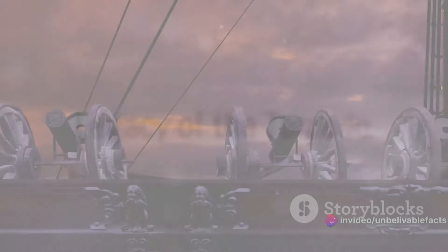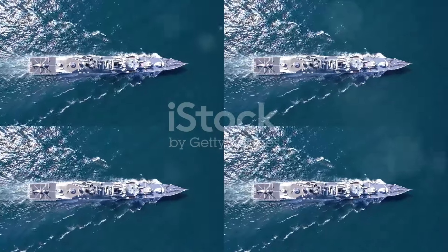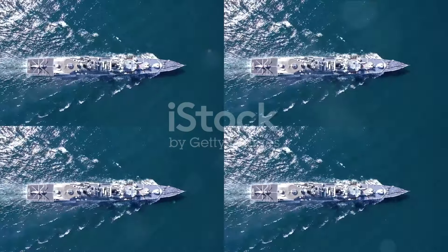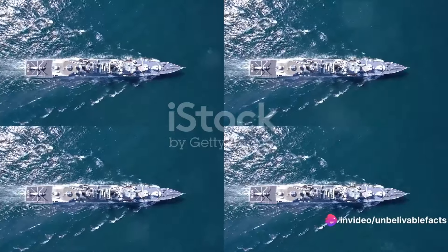In summary, the torpedo, specifically the Mark 14, was a transformative weapon in World War II. Its development from the early designs of Robert Whitehead to the U.S. Navy's version significantly altered the dynamic of naval warfare.